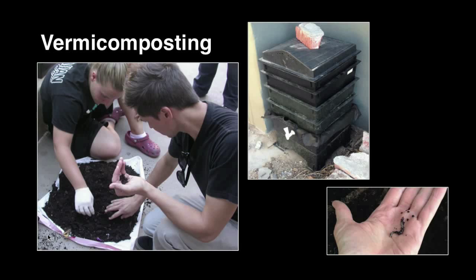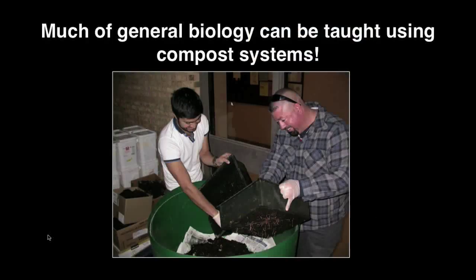The first one is vermicomposting. Vermicomposting is a soil-generating engine. It combines worms with soil microorganisms and transmutes your garbage and your paper waste into soil. I really like this system because you can teach almost all of biology out of a compost pile — cellular respiration, photosynthesis, genetics, biochemistry — all of it's happening, all of it's apparent in one of these systems.